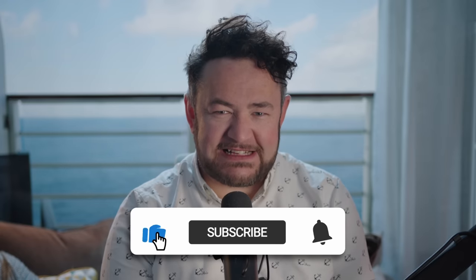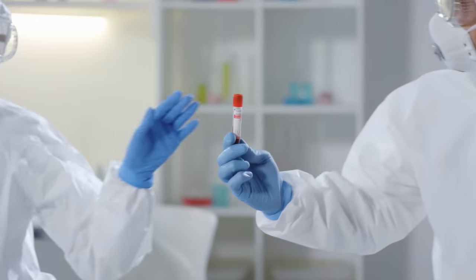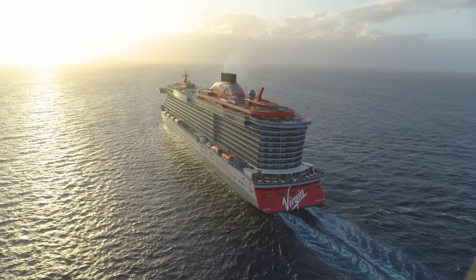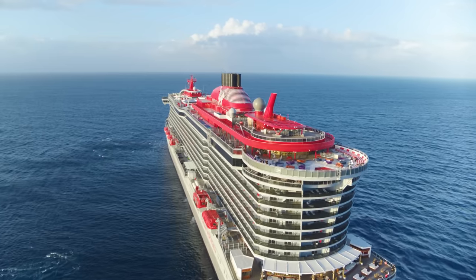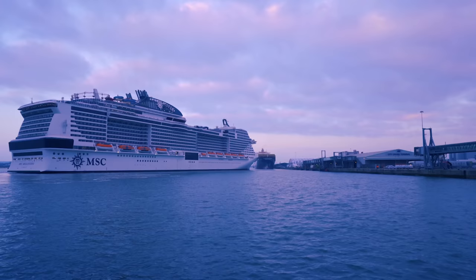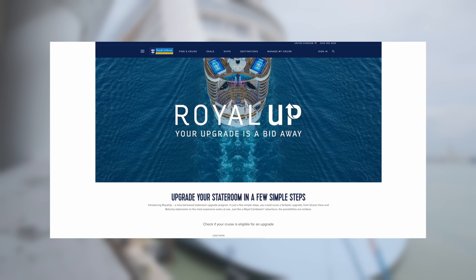Have you scored a cheeky upgrade before? We'd love to hear from you — let us know in the comments below, and please hit that subscribe button. Now, one of the most promising ways to score an upgrade since the Covid pandemic is that many cruise lines have implemented a new system where you can actually bid for an upgrade. This includes Norwegian Cruise Line, MSC Cruises, Princess Cruises, Virgin Voyages, Royal Caribbean, and Celebrity Cruises.